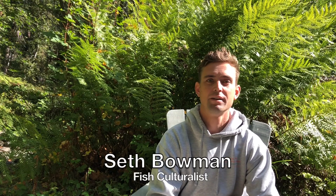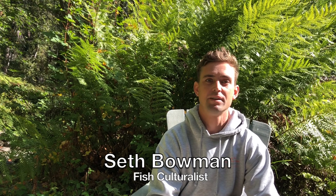My name is Seth Bowman. I'm the fish culturist for the Monterey Bay Salmon and Trout Project. This year we released about 5,000 into Gazos Creek and we hope to do about another 4,000 into Waddell, but the main focus right now is Scott Creek.